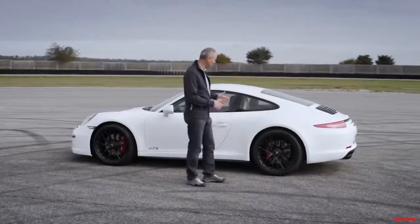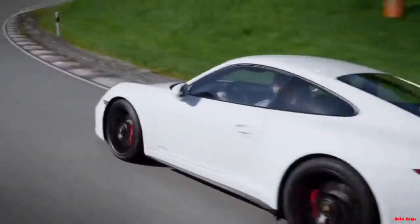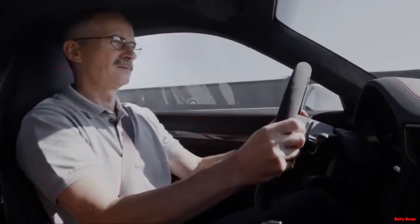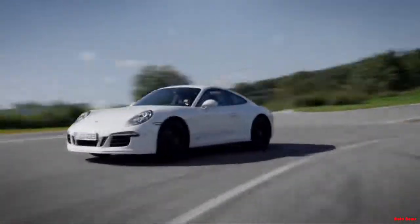The 911 Carrera GTS can be driven in a very sporty way, yet it offers unlimited everyday utility. To enhance sportiness, we widened the car's track considerably at the rear. The wheels are also one-half inch wider at both front and rear. The wider rear track gives the vehicle even better steering response for greater ride stability, especially at high driving speeds.